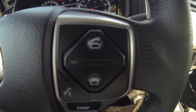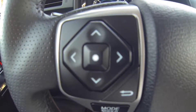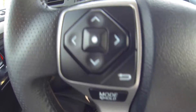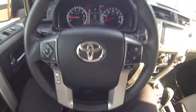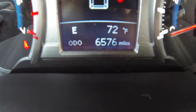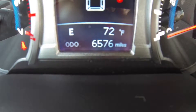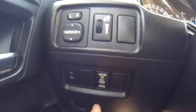Here we are inside the 4Runner. Voice recognition, calls, station, volume, mode — all on the steering wheel. This has 6,576 miles, very low mileage. Your light dimmer, and the power for the outlet in the back — turn it on and off.